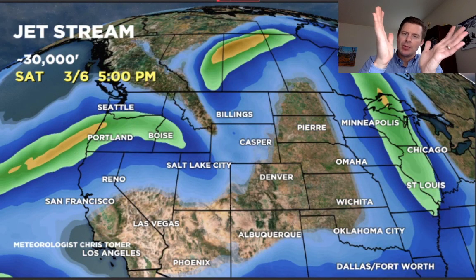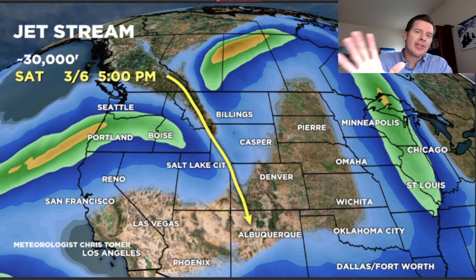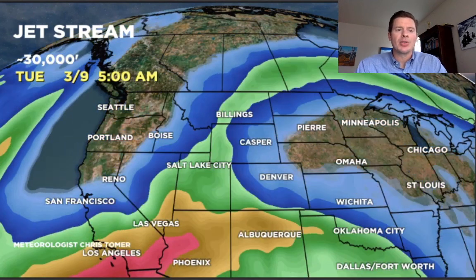Here's the jet moving forward. So that low I showed you off the coast basically becomes this — it becomes pinched by the jet and almost closes off. The storm runs into basically that ridge of high pressure, and it just gives up — it's almost sacrificial. And that will set the stage for a larger storm and dip in the jet to have a better chance of coming in Tuesday, Wednesday, Thursday of next week.